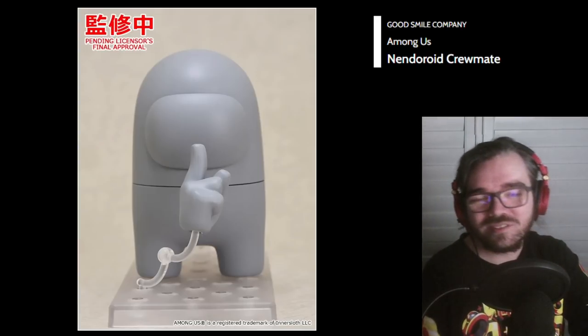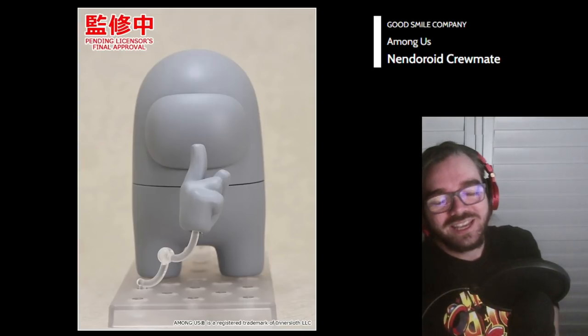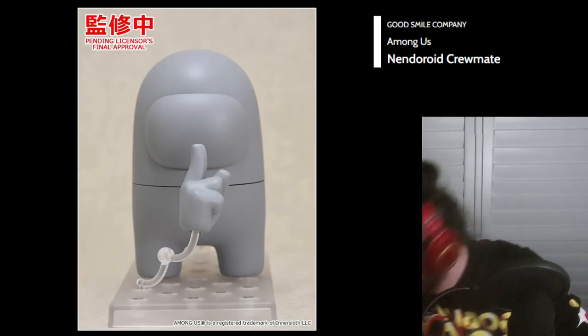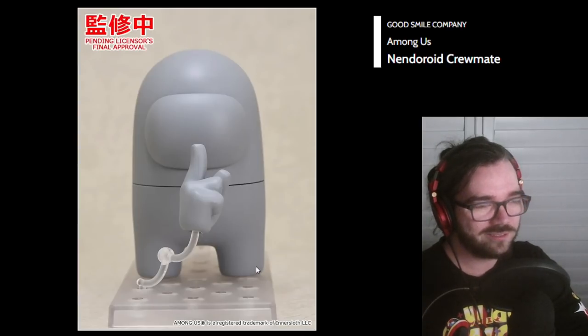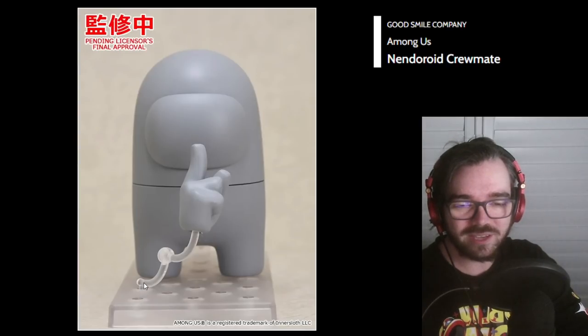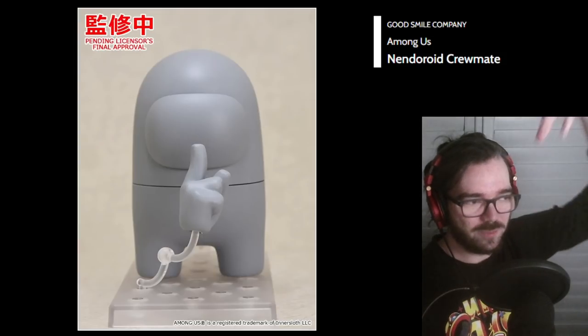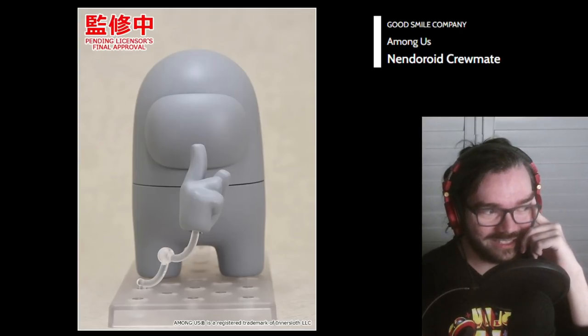Among Us Nendo — I'm Mogus. No. What color do they make him? You think he'll be red? I love how they have to have this stupid support arm for the finger. I assume they'll just have top half variants where you have a dead one. I can't believe this exists.